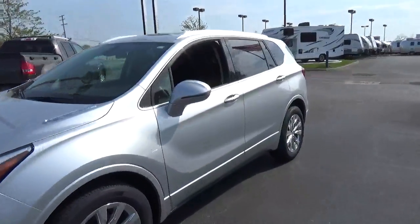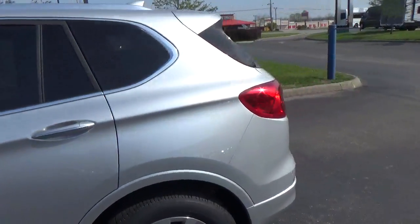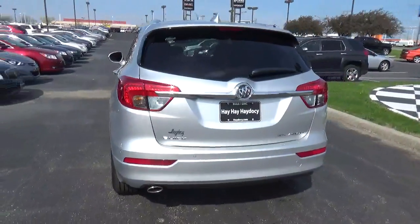Today we've got a 2017 Biocon Vision Essence with a Galaxy Silver exterior and an ebony interior. 2.5 liter 4 cylinder engine with an automatic transmission.